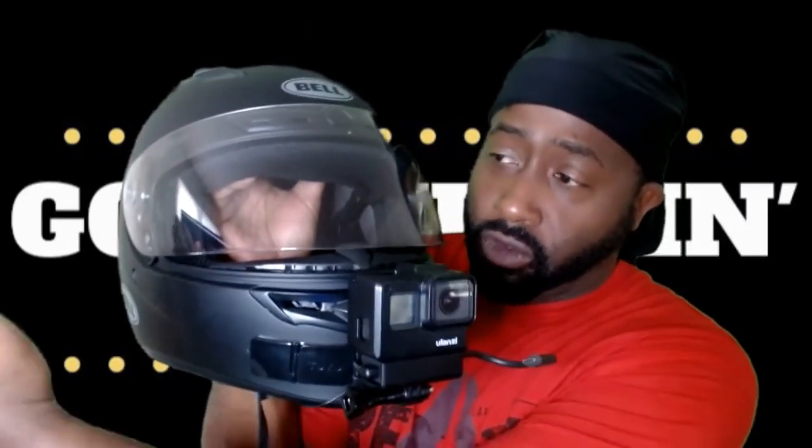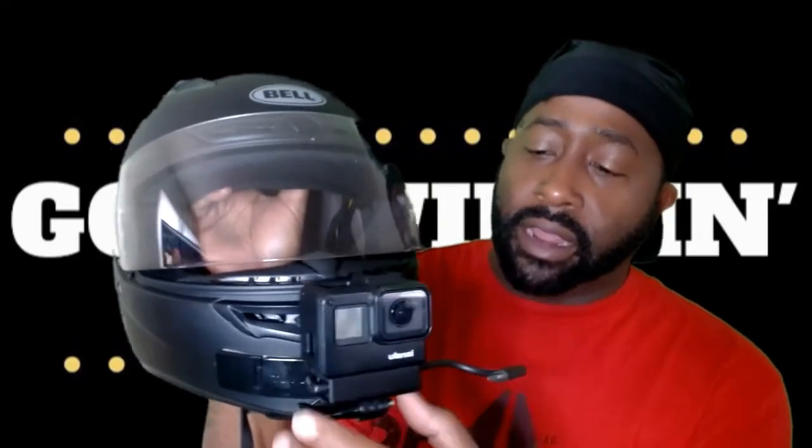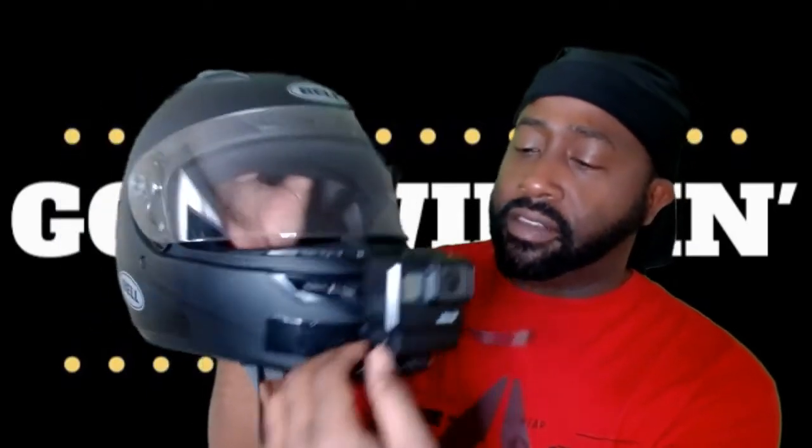I can also glance down very quickly at the screen and make sure it's recording. The next piece is this adapter. Here's my GoPro Hero 7 - I'm simply sliding that into the casing and securing it with this little piece here, and I'm set up and ready to record.